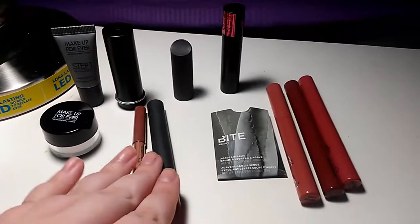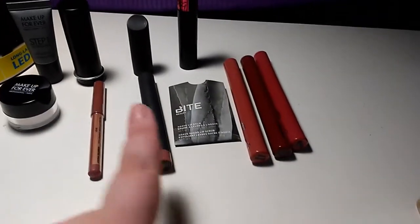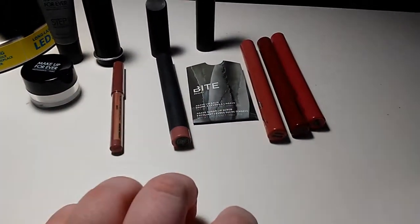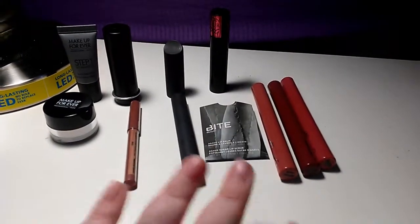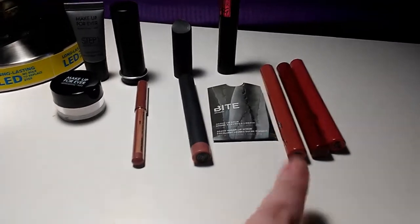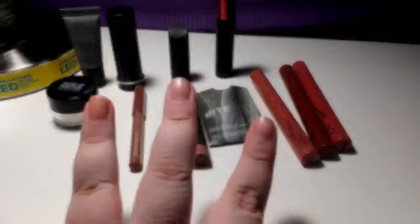I'm really excited to wear this more — I'm wearing it today, not that you can see it. I've been wanting to try their lipstick for a while and haven't, because that's kind of an intimidating price for lipstick for someone who's new to the high-end stuff. But I'm also excited to try Colour Pop because I've wanted to try their stuff forever.